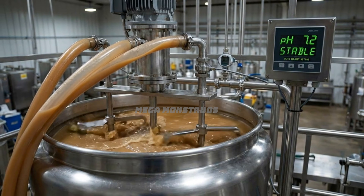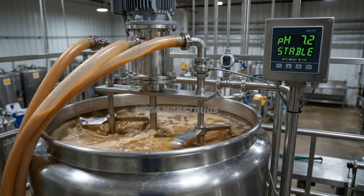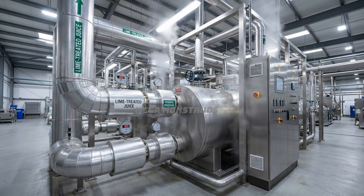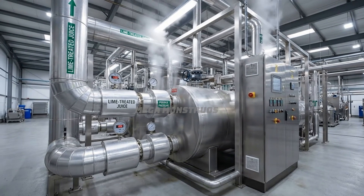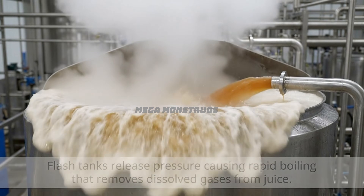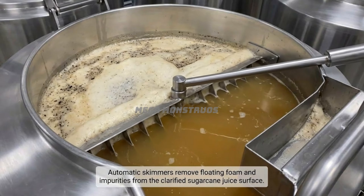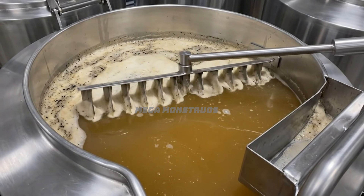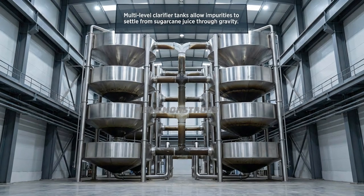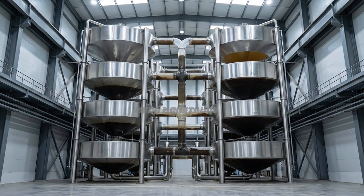Reaction tanks with agitators maintain optimal pH for precipitating impurities from juice. Second heaters raise juice temperature to 105 degrees under pressure. Flash tanks release pressure, causing rapid boiling that removes dissolved gases from juice. Automatic skimmers remove floating foam and impurities from clarified sugarcane juice surface. Multi-level clarifier tanks allow impurities to settle from sugarcane juice through gravity.